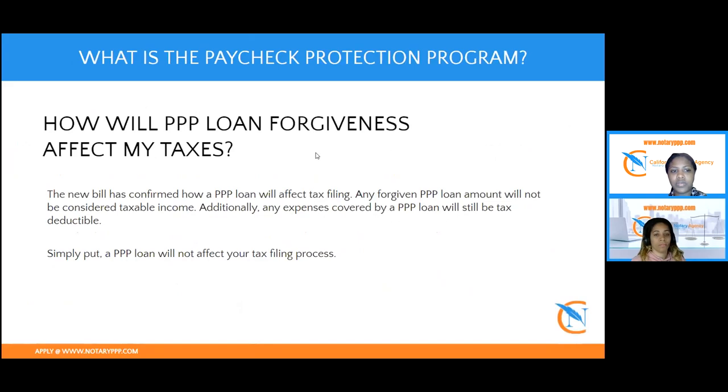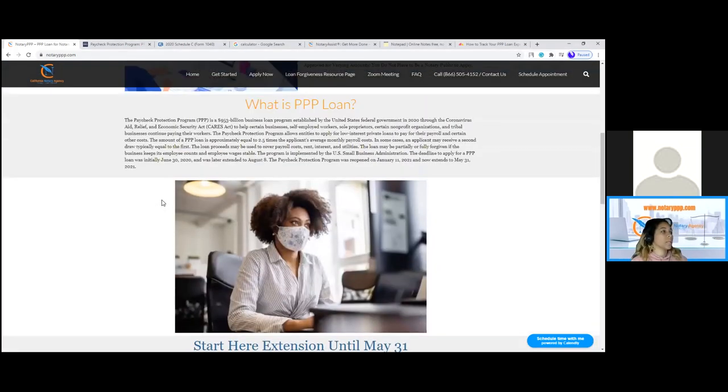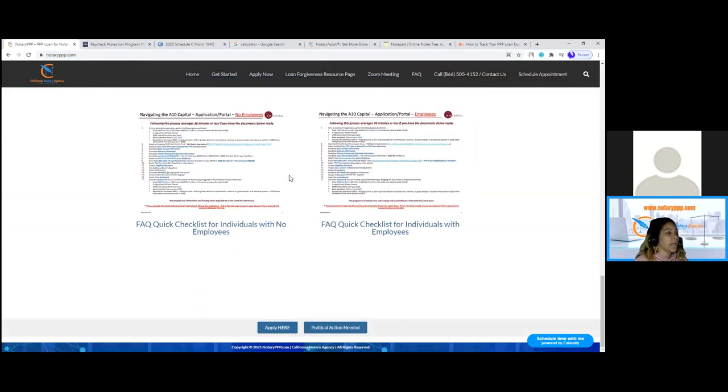I'll go ahead and turn it over to Renee. She likes to do a walkthrough of the documents so you can have a great visual. Thank you, Leslie. When it comes to how to apply, this section of the war room is really focused on how do you know if you're eligible and how to apply. Going through the second round — this is the website you would go to: notaryppp.com. Based on eligibility, here are the criteria and instructions.